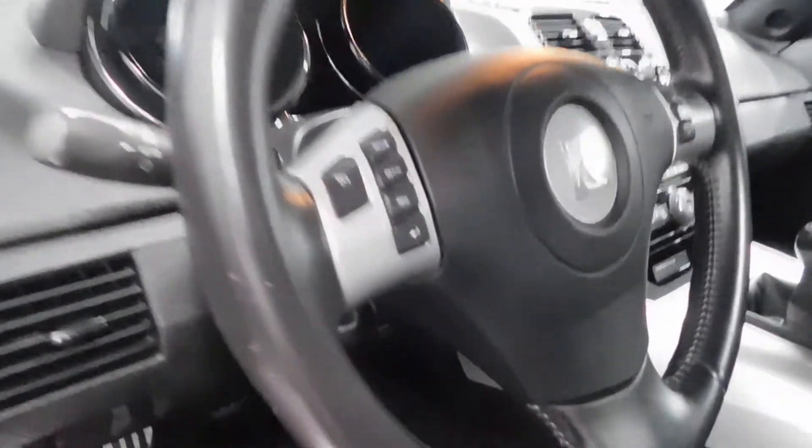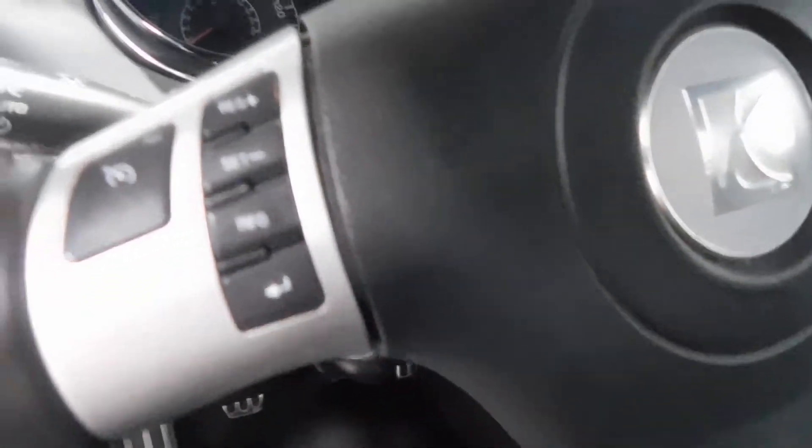You got your steering wheel mounted control systems for the cruise control on the left, and the steering wheel mounted control systems for the voice command on the right. On-Star capabilities on the rear view mirror up there.